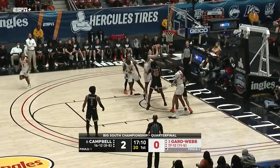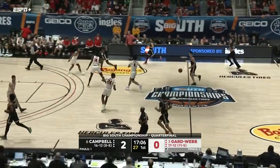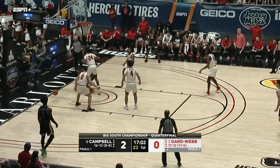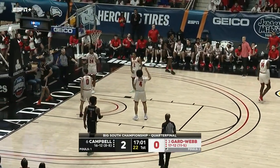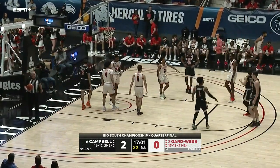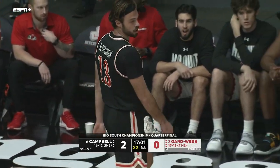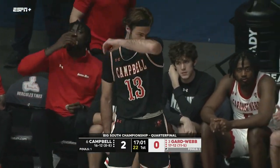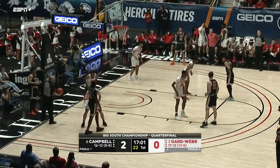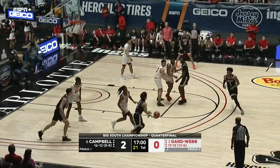Williams stops a little bit too short, rebound down to Campbell. Trying to go to McCullough backdoor and out of bounds, last touch by Gardner-Webb, so Campbell's going to keep it. You see Campbell trying to pick up where they left off in their last game, just running their motion offense where they pass and cut based on who's being overplayed.